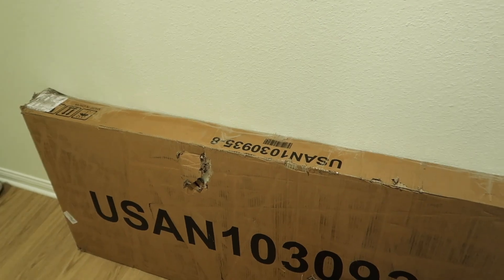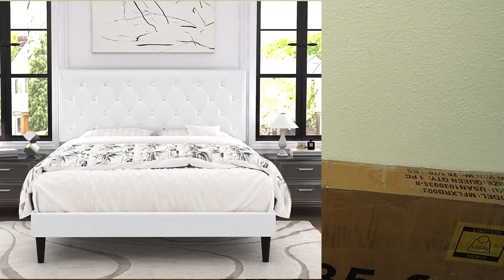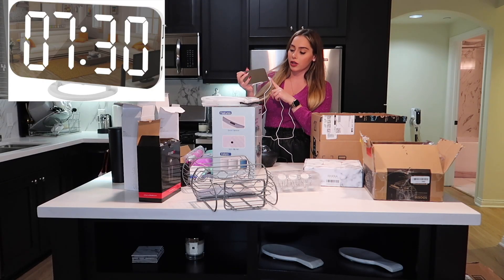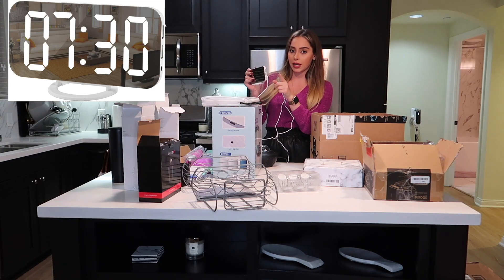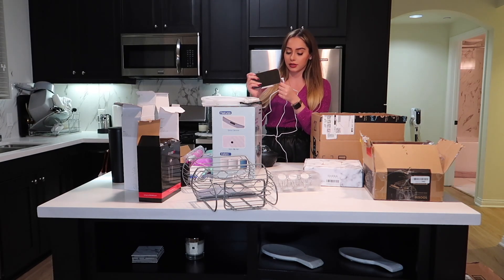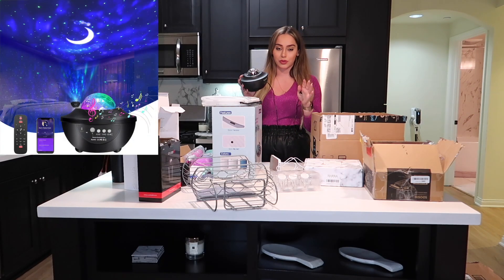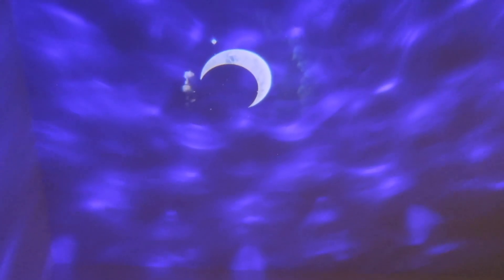I'm obviously not going to unbox this right now, but this is my headboard and bed frame — I'll insert a picture of how that looks after assembly. I got this super modern looking alarm clock from Amazon and it does have a couple USB ports on the side so you can charge your phone, which is nice. And then I got this nightlight — oh my goodness, I am obsessed with this nightlight. It really just completes my nighttime routine. I love turning this on when I'm ready to go to bed.